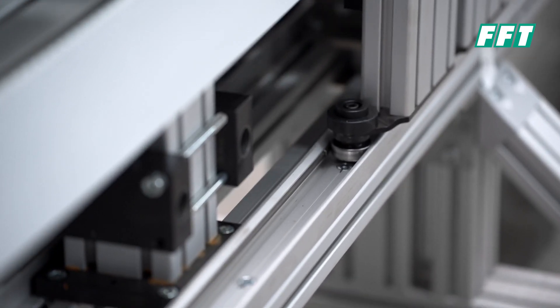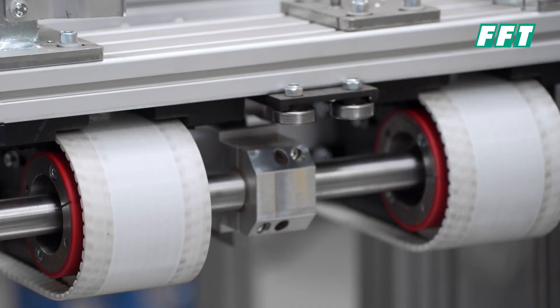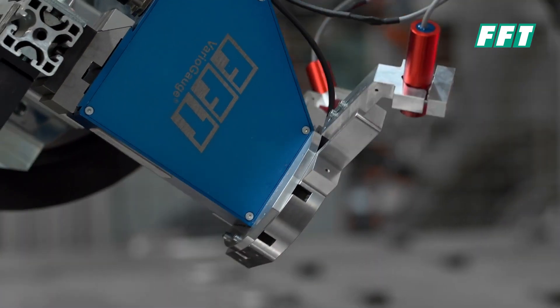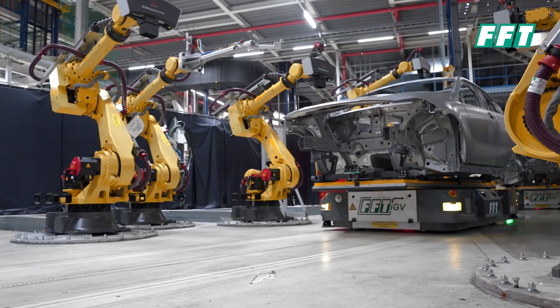FFT also offers intelligent conveyor systems, automated guided vehicles, or buffer solutions for the targeted transport of components in a production process. Combined with high-end sensors and artificial intelligence, we can take your production to a new level of automation.